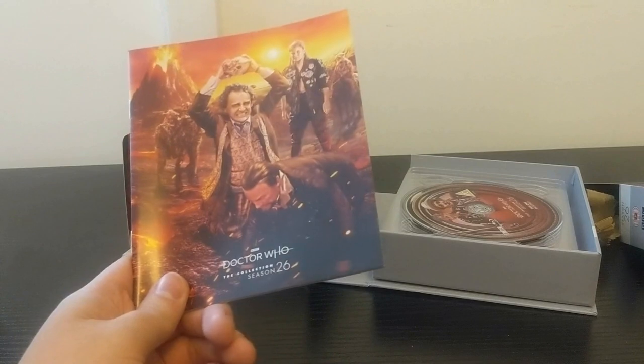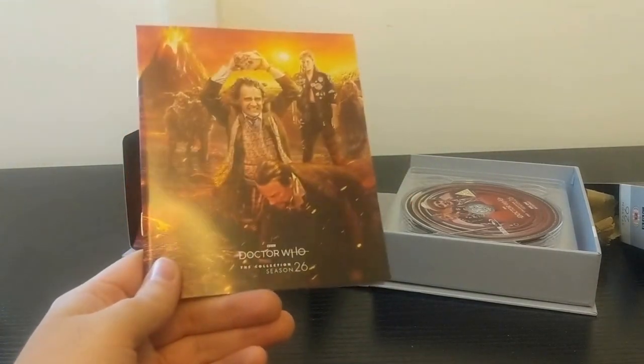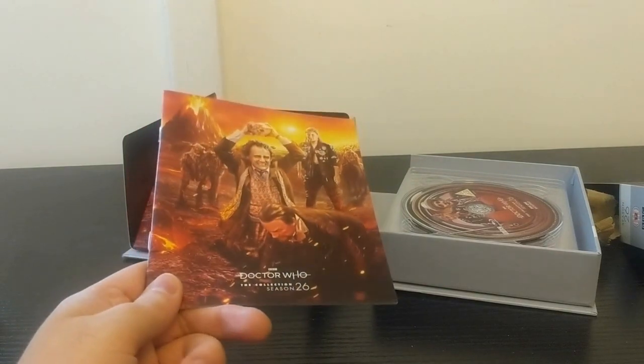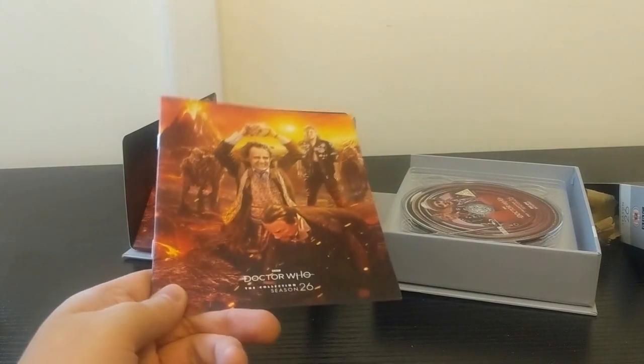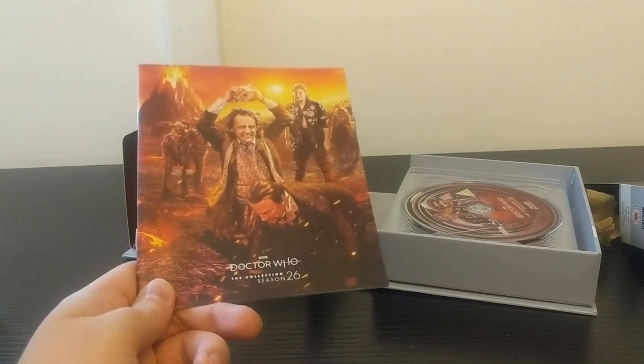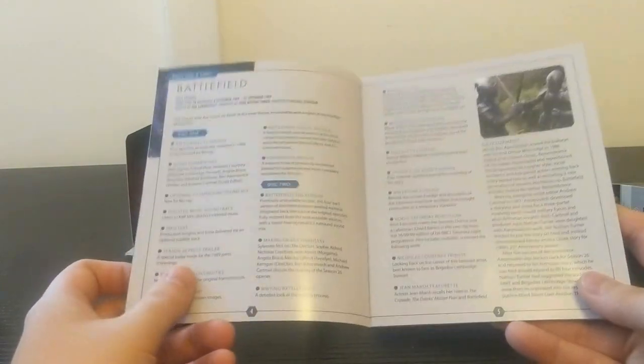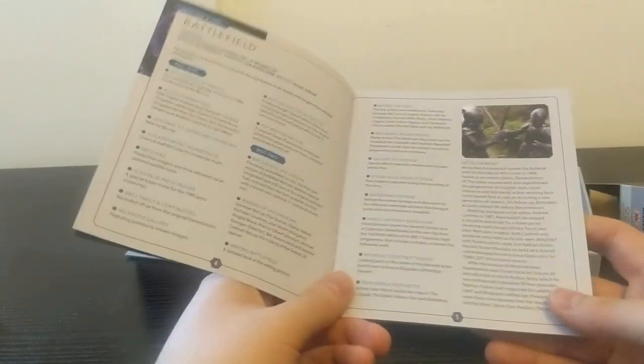I'm kind of surprised they released Season 26 first - I would have maybe gone with Season 25 or just Season 24, since there are only three seasons. But in terms of quality, I am not complaining. Battlefield is in my opinion the weakest of the four stories. It's still decent, and Nicholas Courtney - it's just great to see him. He always brings his A-game. It was great that the Brigadier got one last story in the classic series.